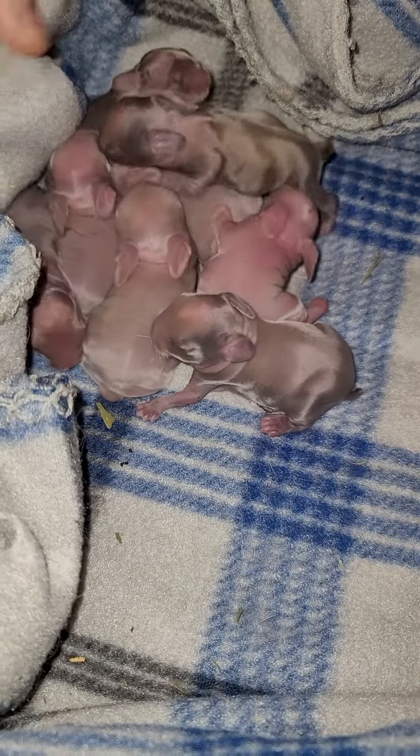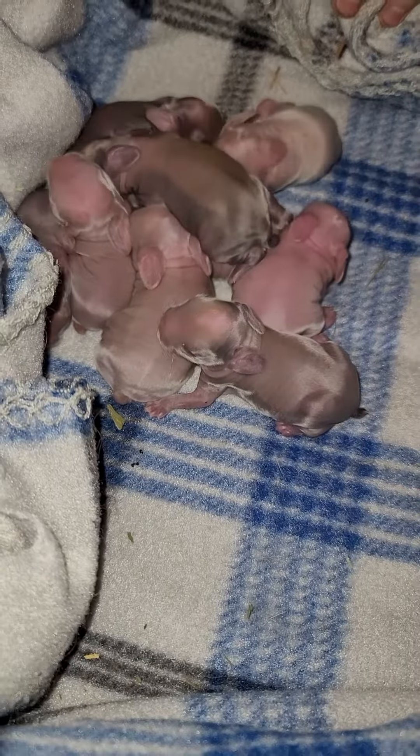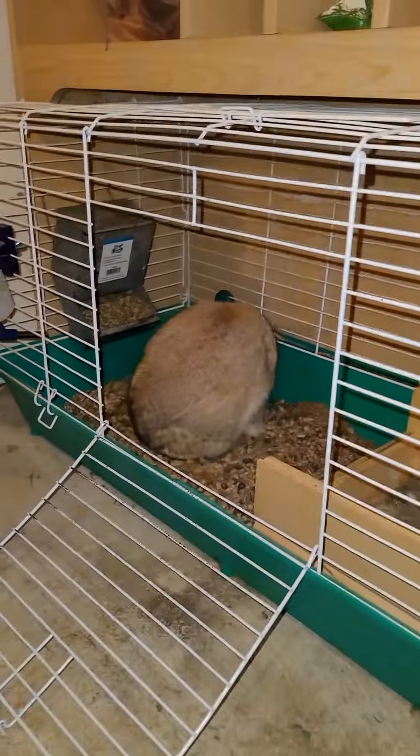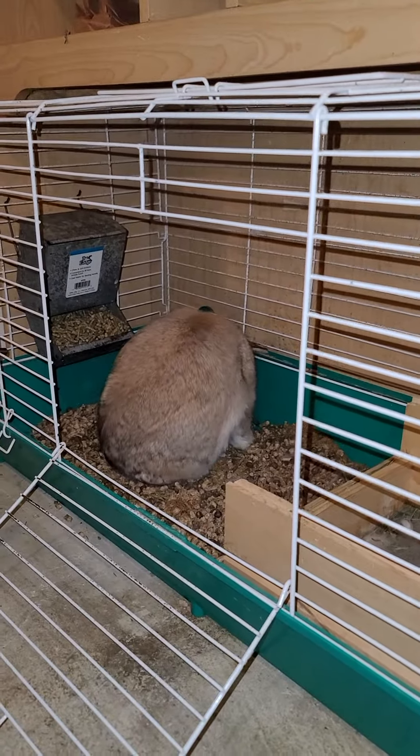And that is your update for the day. We hope you guys all have a wonderful day. Wait — can you show them Pumpkin? This is Pumpkin, the mom. She's pulling fur right now.